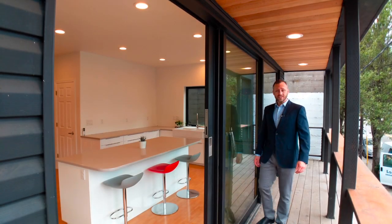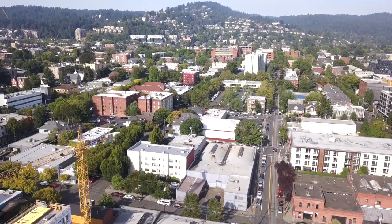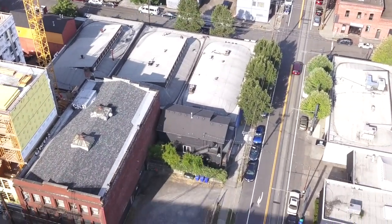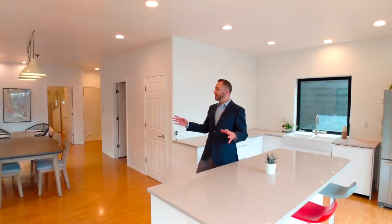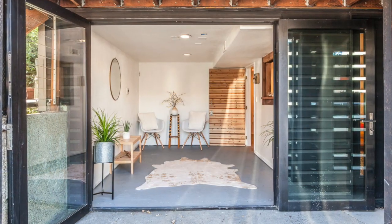Welcome to 1616 Northwest Northrop Street in Portland, Oregon. This home was originally built in 1900, but after being completely gutted and restored a little over 10 years ago, it now has an effective build date of 2008.